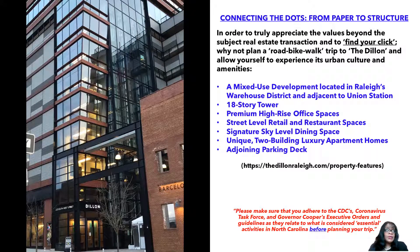Before planning your trip, we are still adhering to the CDC's and the Corona Task Force and Governor Cooper's executive orders, so make sure you understand what is considered essential activities in North Carolina. A lot is going on — we're still in the pandemic, with new cases. When you do go out there, just be safe, remember your three W's, try to have some fun, but remain cautious and safe.